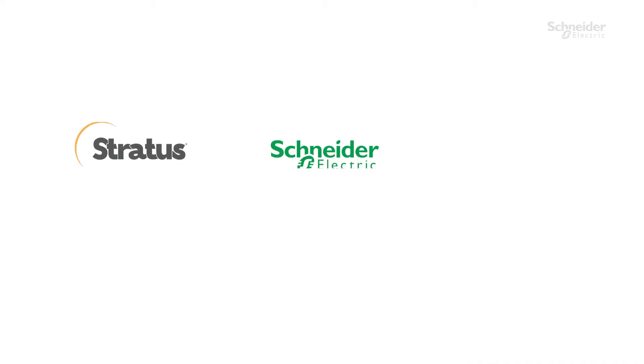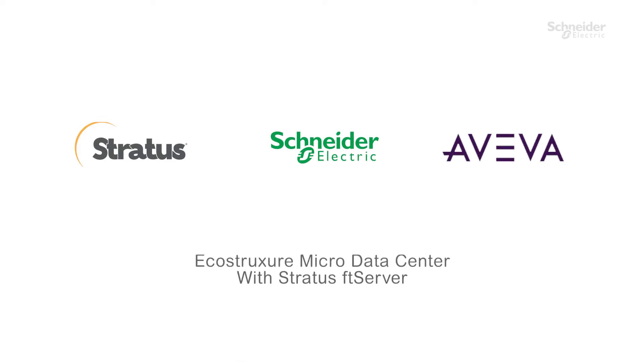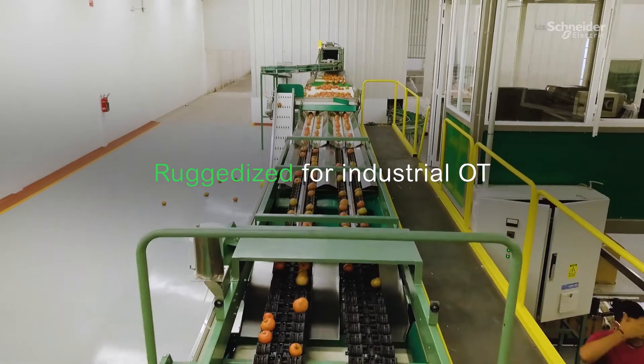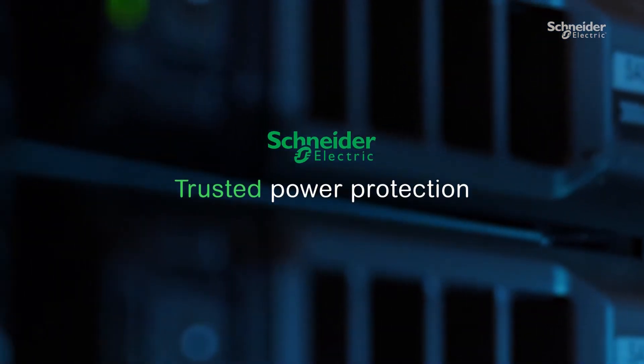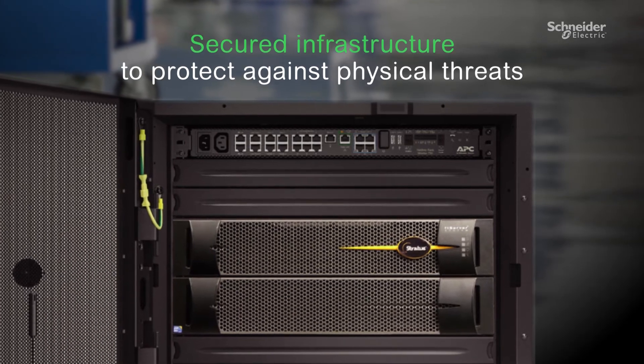Now Stratus, Schneider Electric, and Aviva have come together to create the EcoStruxure micro data center with Stratus FT server — ruggedized for harsh industrial OT environments with built-in redundancy and power protection for mission-critical applications, secured against cyber attacks and physical threats.